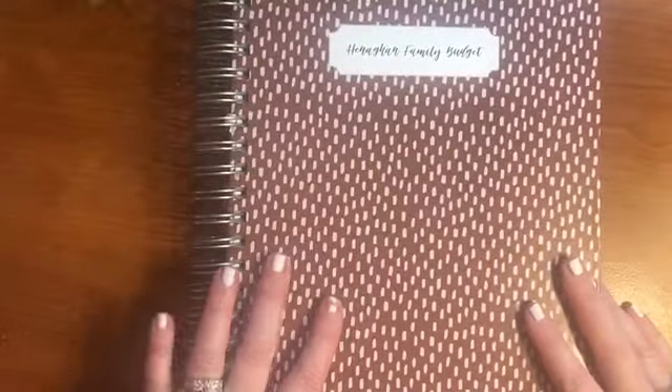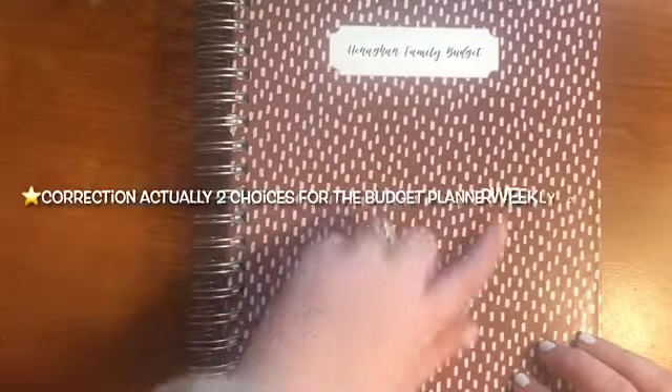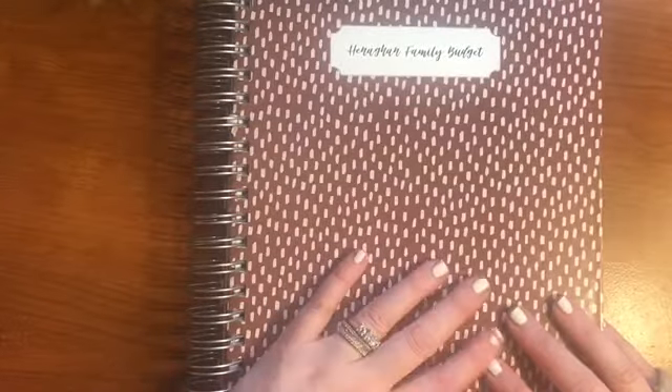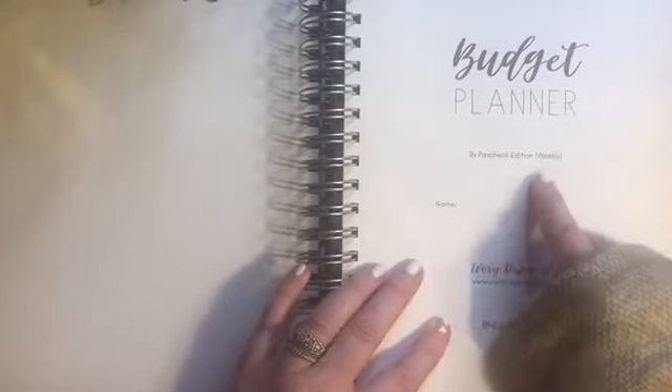Now this one I really enjoy. There are different options when it comes to the budget planner. I thought this plain basic design was really cute — I didn't need anything fancy for a budget planner. You can personalize it, as I mentioned. We did the paycheck edition weekly.